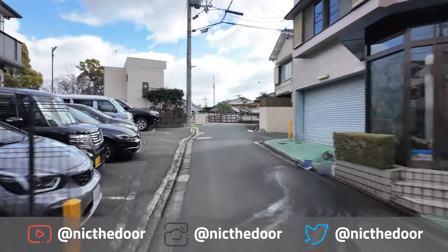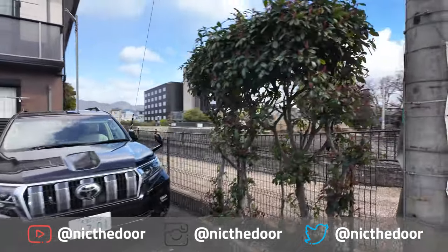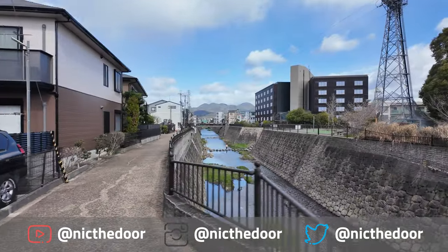If you want to see more cycling in Japan — the cars, drivers, and some more of these streets — get subscribed. With that, my name is Nick. Thanks for watching.